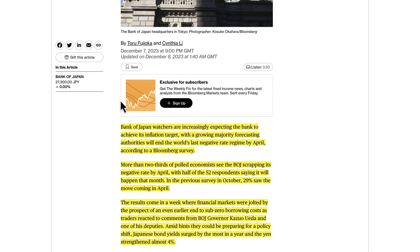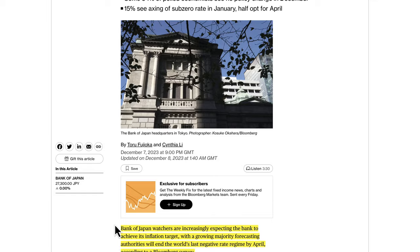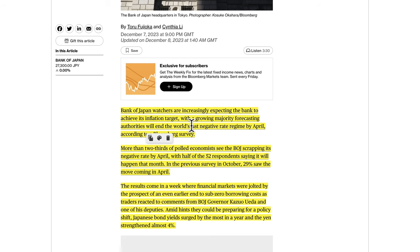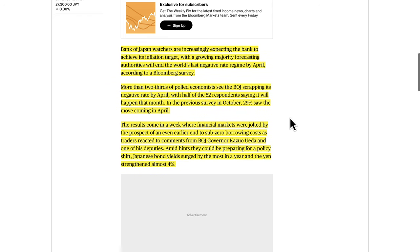There was news this week that two-thirds of Bank of Japan watchers expect the end of the negative rate regime by April. About 94% of polled economists see no policy change in December, 15% expect an exit from sub-zero in January, but half opt for April. Bank of Japan watchers are increasingly expecting the bank to achieve its inflation target, with a growing majority forecasting authorities will end the world's last negative rate regime by April, according to a Bloomberg survey.